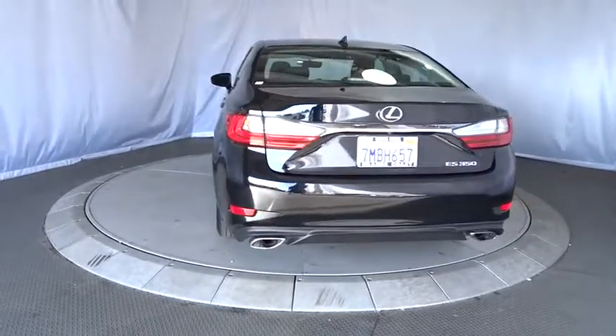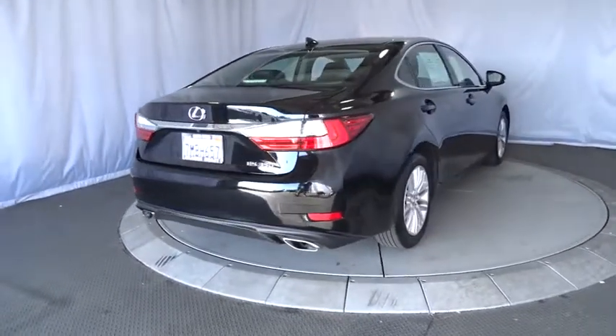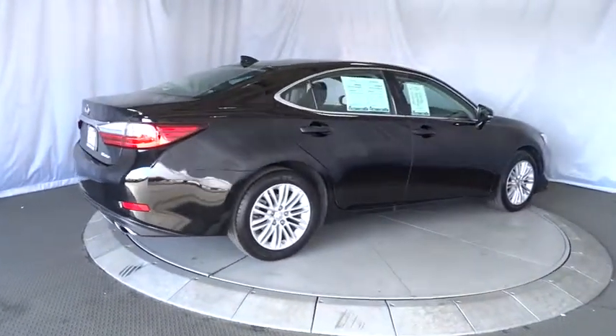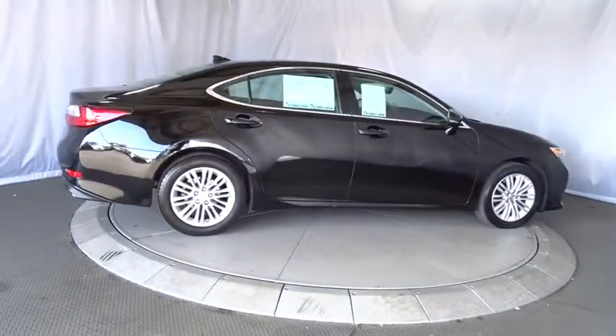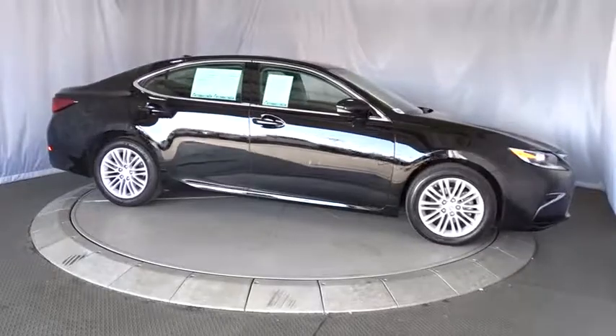Here are some of this vehicle's great options: traction control, anti-lock braking system, stability control, keyless entry, power passenger seat, backup camera, steering wheel audio controls, Bluetooth, leather wrapped steering wheel, power steering.